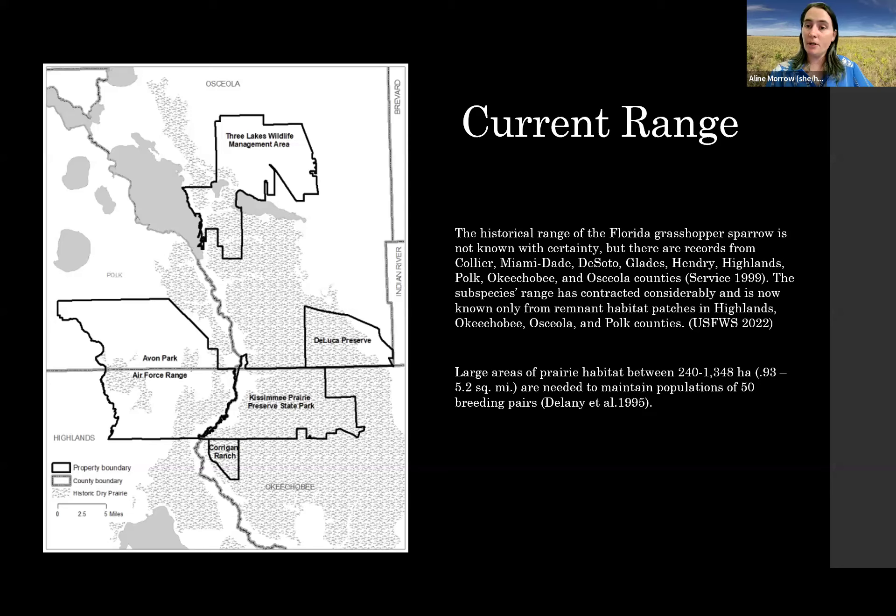There's Kissimmee Prairie Preserve State Park, owned by the Florida Department of Environmental Protection. We have Corrigan Ranch, which is unique in that half is owned by the U.S. Fish and Wildlife Service and half by the state Department of Environmental Protection, managed by the Kissimmee Prairie team. And then we have the Avon Park Air Force Range, which is U.S. Air Force Department of Defense military property.